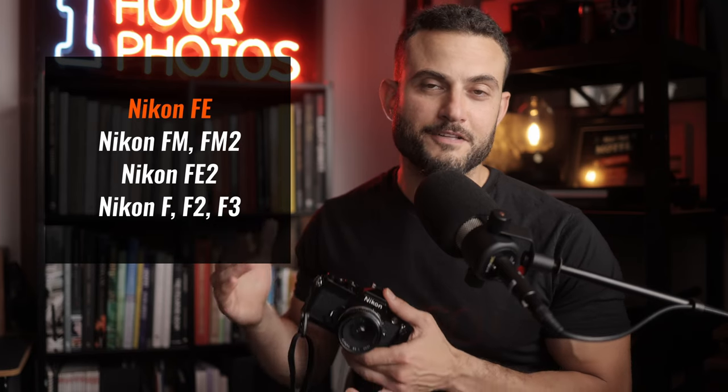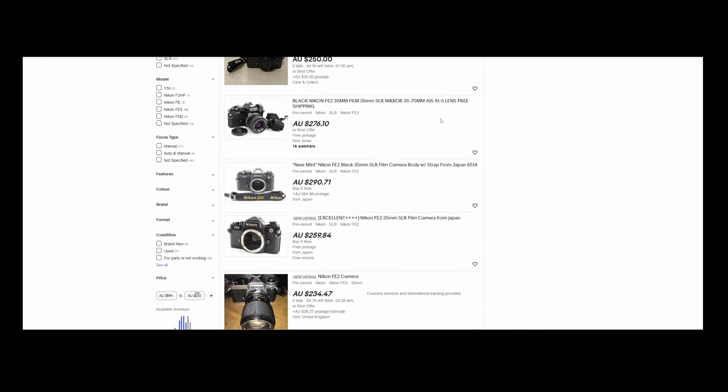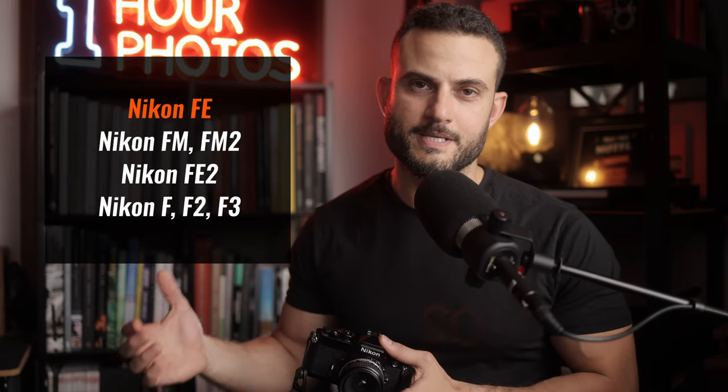Within this bracket, you could also include other similar cameras like the FM, FE2, F3, FM2, and so on. But remember, we're focusing on value for money here, so as you work towards some of those other options prices will go up. But if you can find something else for a similar deal, they're all really great cameras — Nikons are just extremely reliable.